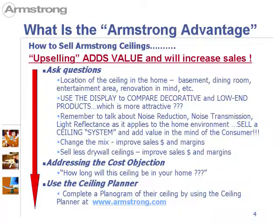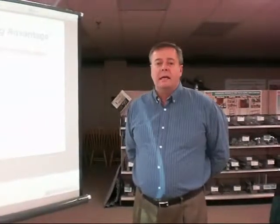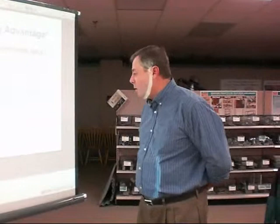One thing you should always use is the ceiling planner. The consumer will come in, select a ceiling and say, what do I need to buy? How many cross tees? Go to www.armstrong.com, click on residential and click on ceilings estimator. Within 30 to 50 seconds with a normal room, you can calculate the number of cartons of product needed, main tees, 4-foot cross tees, 2-foot cross tees, and wall angle.